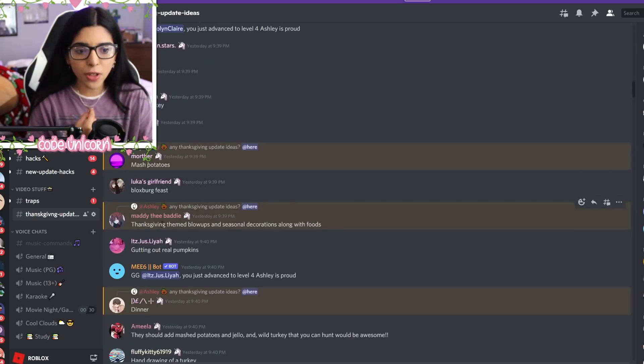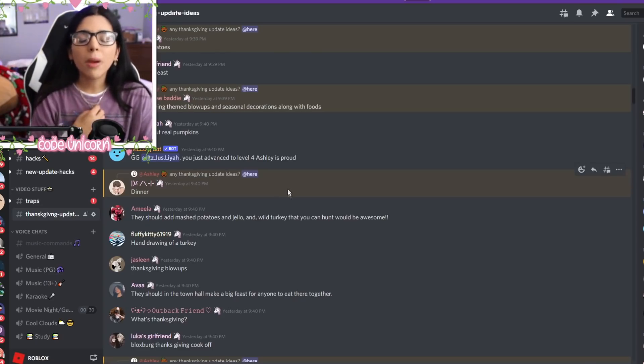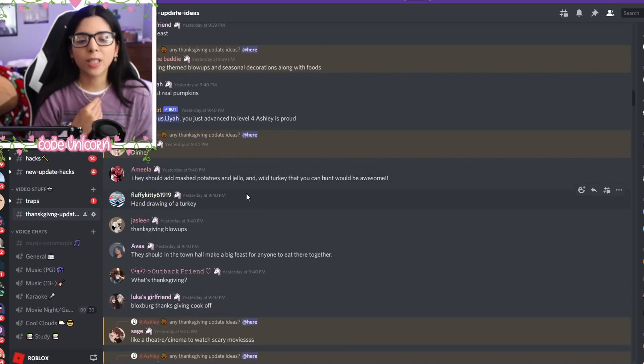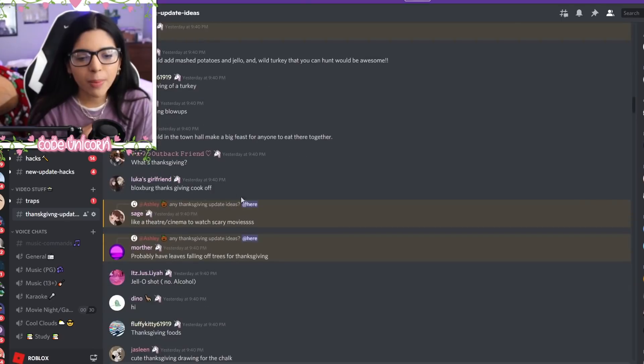Mashed potatoes for sure, Thanksgiving blow-ups, gutting out pumpkins — maybe some more animations added to that. A hand-drawing of a turkey would be really cute, especially for role-playing purposes. Like, you get a piece of paper and you draw a turkey. I think that'd be so cute. Maybe we could have that.